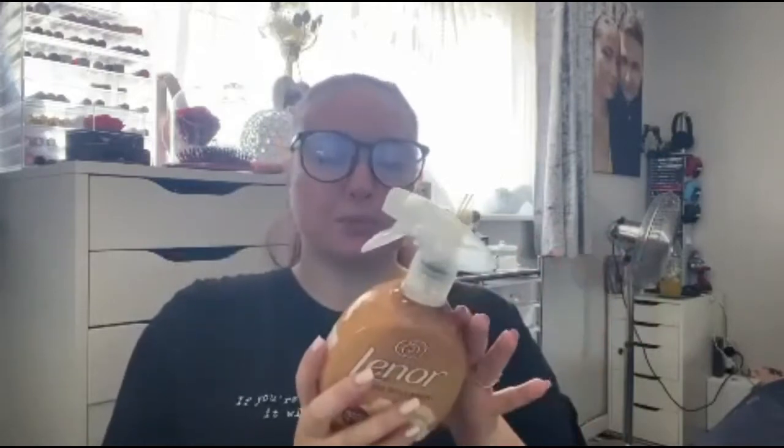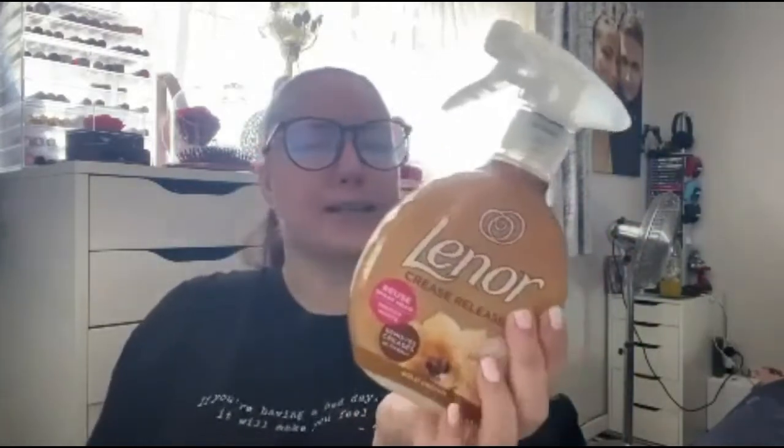Starting off with Poundstretcher — I only bought a couple of bits. The first thing is this: the Lenor Crease Releaser in the scent Gold Orchid. We've already had this before; we've still got one by my bedside table with just a little bit left. I needed to buy some more. If you haven't smelled this, I highly recommend it because it smells incredible. Spray it over your sheets, pull your bedding tight, and it gets rid of creases and makes your bedding smell beautiful.